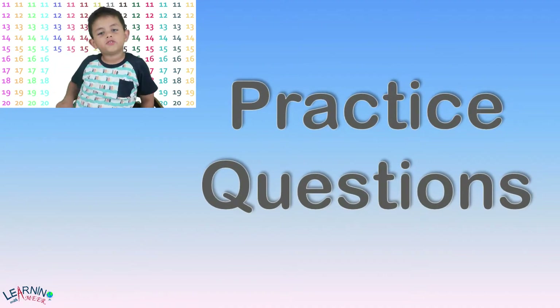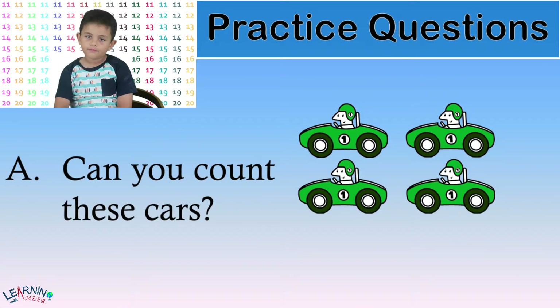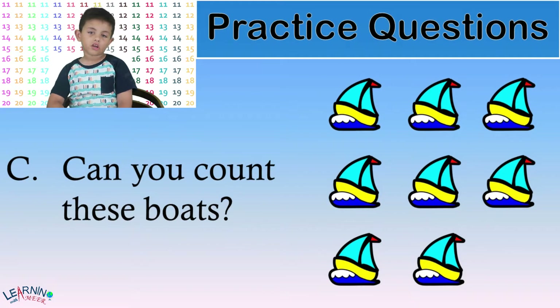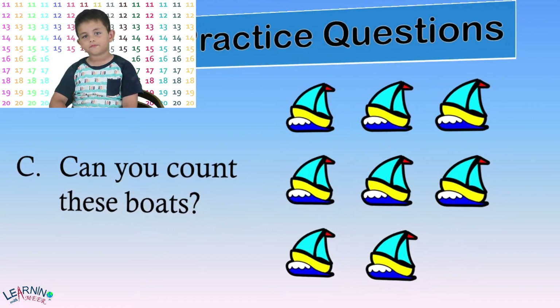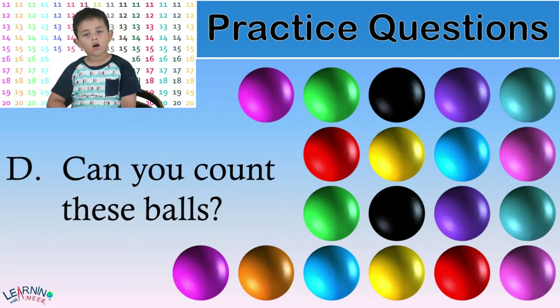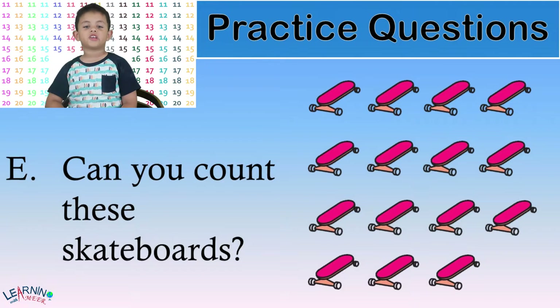Now, some questions for you to practice. Question A: Can you count these cars? Question B: Can you count these balls? Question C: Can you count these boats? Question D: Can you count these skateboards? Question E: Can you count these skateboards?